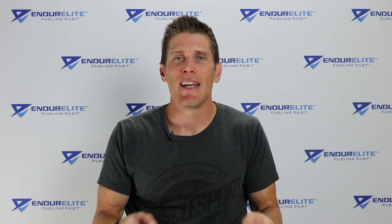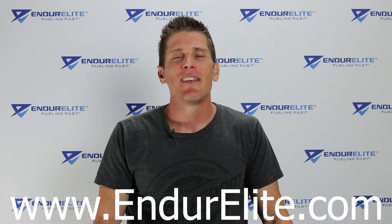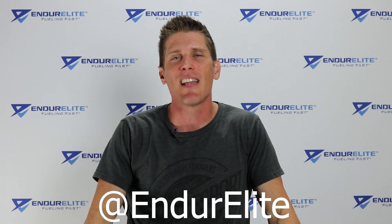That's all I have on CGMP facilities for today, my endurance friends. The take-home point is: buy your supplements made in a CGMP facility. If you want more videos on endurance training, nutrition, supplementation, and everything else, subscribe to the Endure Elite YouTube channel or head over to the blog at www.endurelite.com. Get social with us on Facebook and Instagram. Until next time — stay fueled, stay focused, stay fast, and stay informed.